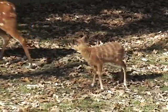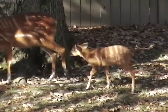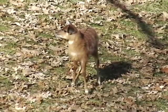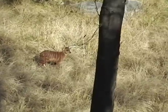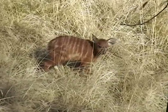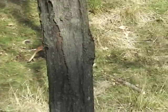Sitatunga are commonly mistaken for deer, but actually they are an antelope species that dwell in the swamps of Western Africa. The Sitatunga Antelope Exhibit is one of my favorites here at the Maryland Zoo. It's one of the biggest exhibits we have and it's right when you walk in to the entrance to the African Journey section — if you look left, you can't miss Sitatunga.